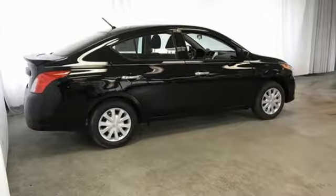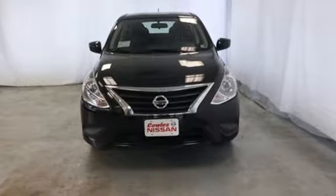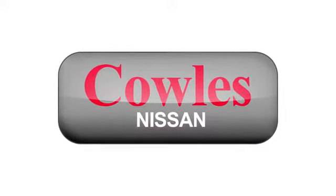Nissan excites the senses so you can enjoy the journey. Stop in for a test drive and make it yours today. You're not just a number at Kohl's Nissan, you're a family member.